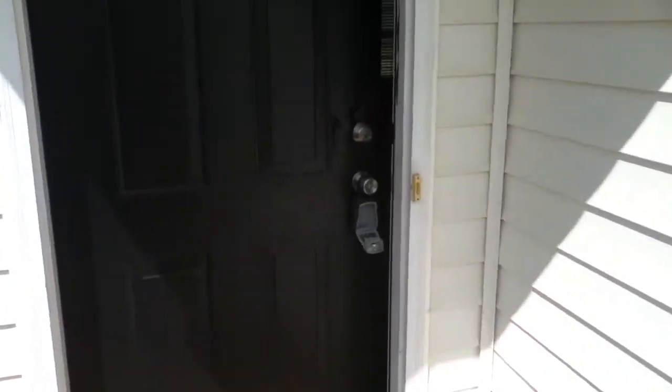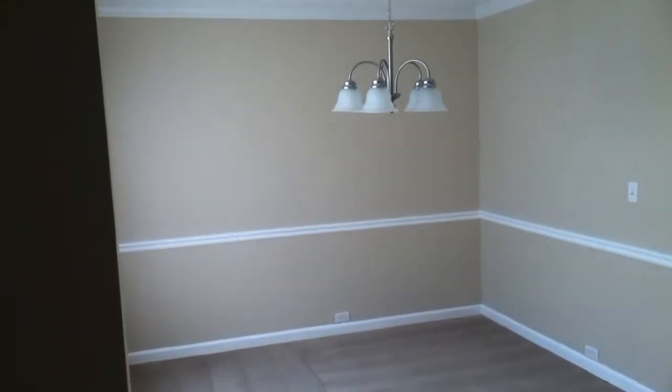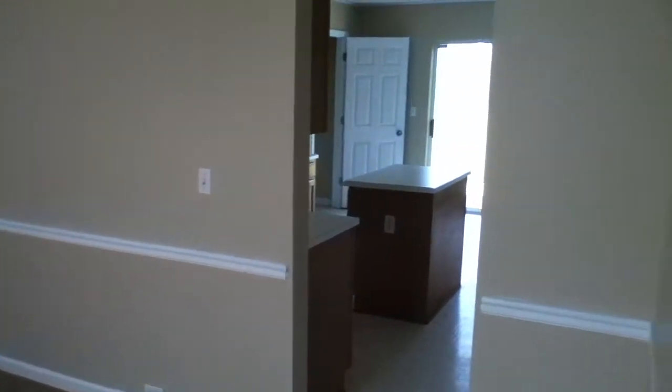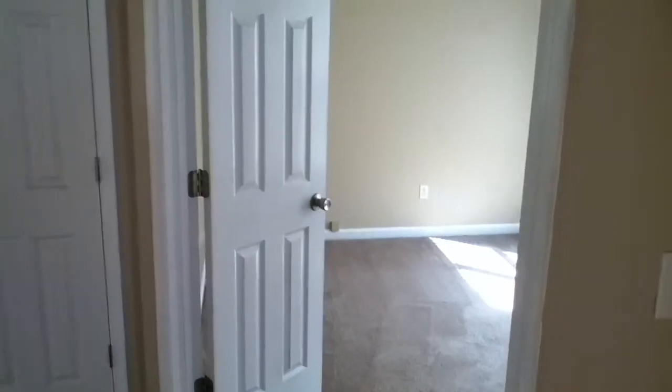As soon as you walk in, you'll step onto some beautiful hardwood floors right here in the foyer. To my left is the dining room area, and the kitchen is right next to that.